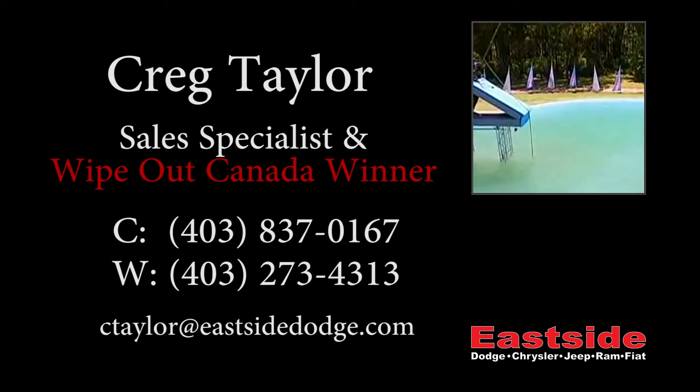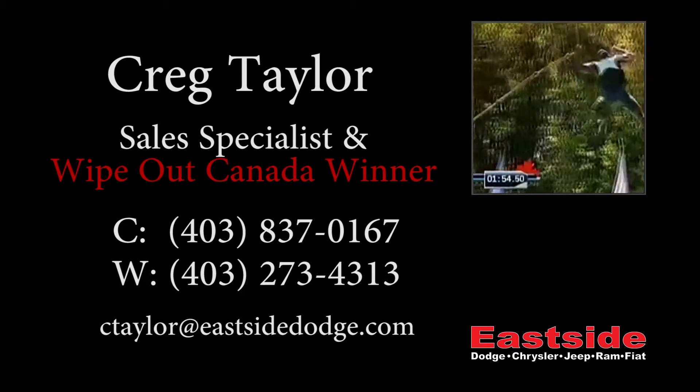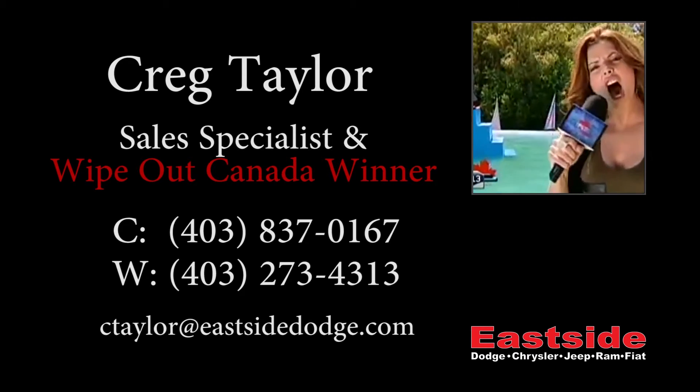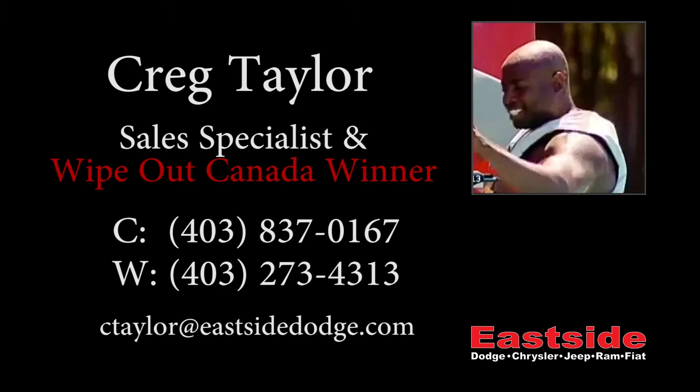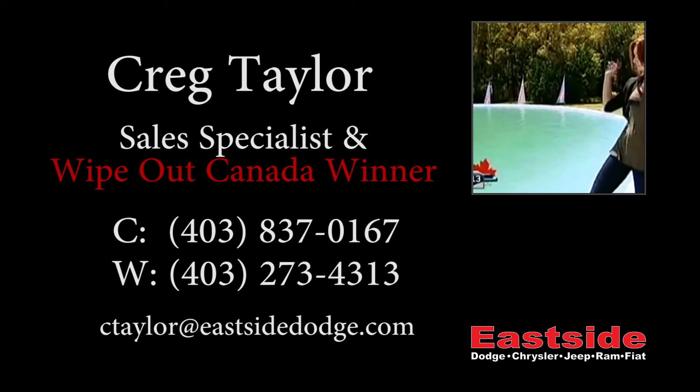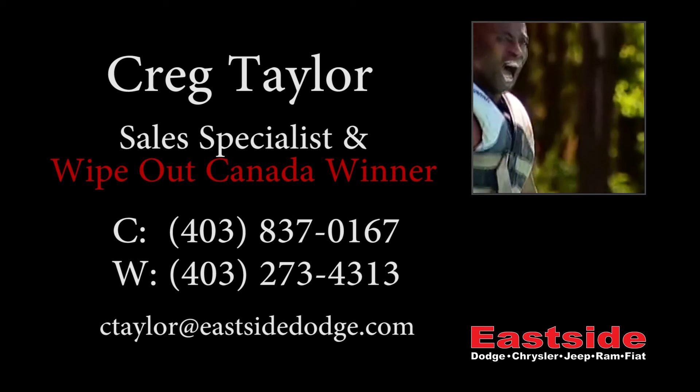Hey CT, what melts in your clouds, not in your hands? Chocolate Thunder! He struck that cookie-cutter like Chocolate Thunder! Storming through in a lightning-quick 1 minute and 56 seconds, Craig Taylor has sure started things off on an energizing note.